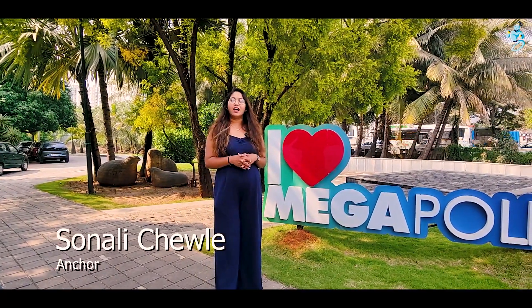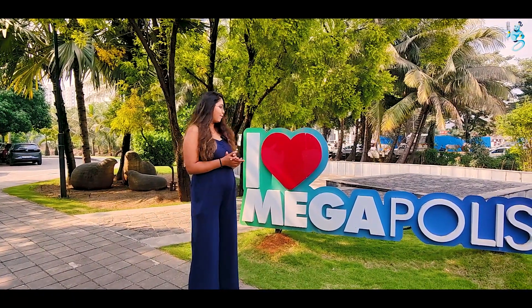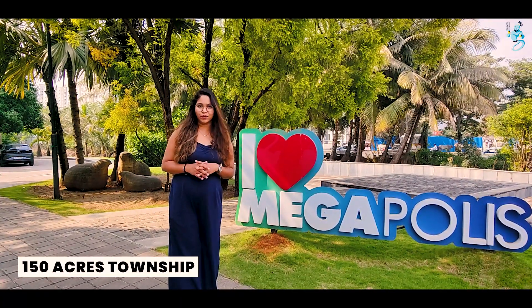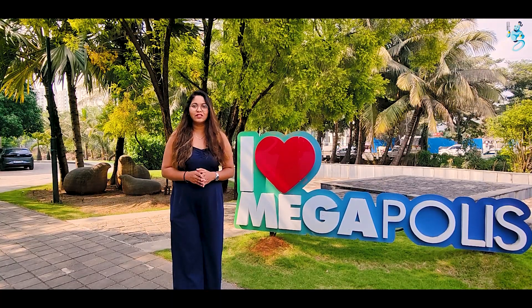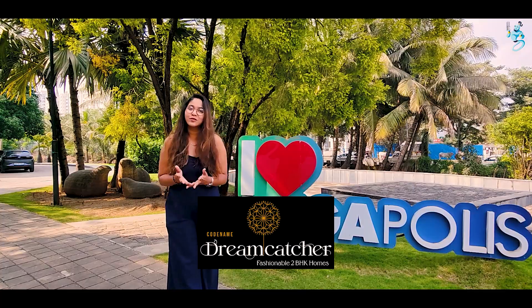Hello everyone, welcome to PropertyGene. My name is Sonali and today we have come with a new project in Hingewadi Phase 3 which is called Megapolis. Here you will find a township project where the developer is launching a new phase called Dreamcatcher. Come to know about this project.